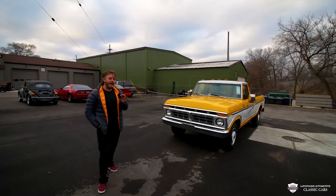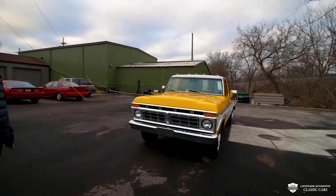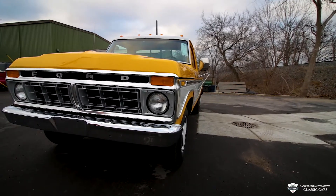All right guys, today we're taking a look at an incredibly clean, well-restored 1977 F-350 Camper Special. A lot of things in '77 were specific to the year — this is a one-year truck with a lot of neat options.